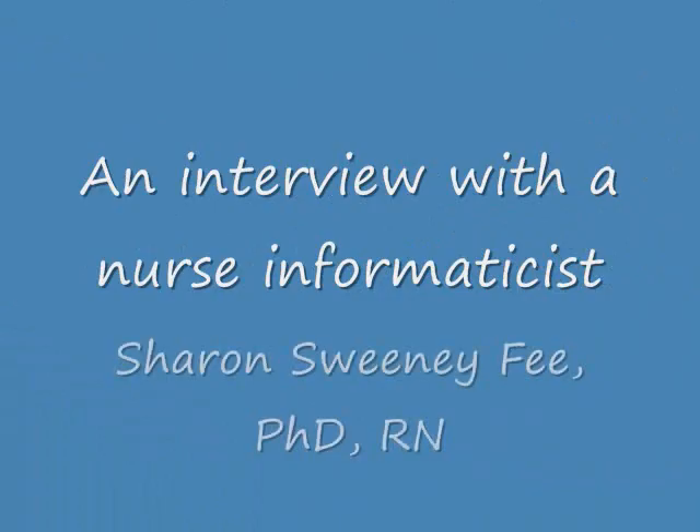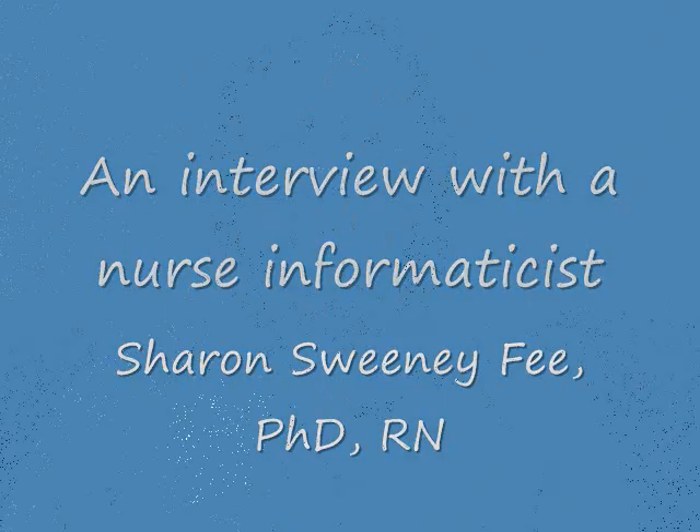I'm Dr. Sharon Sweeney-Fee and I first got involved with electronic records in, probably 1998. My master's degree was in nursing systems and informatics out of the University of Arizona. My doctorate degree is in nursing systems and vulnerable populations. There was not much more than master's preparation for informatics when I got that degree in 2001.